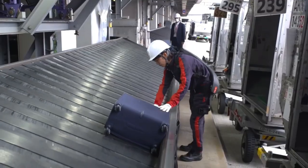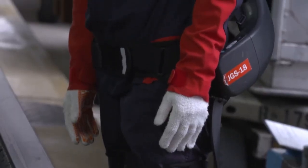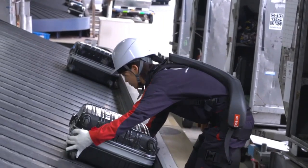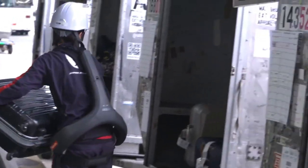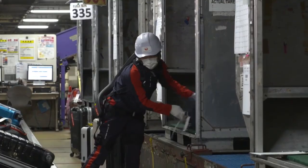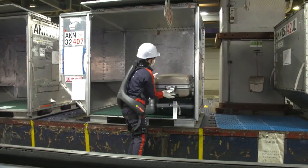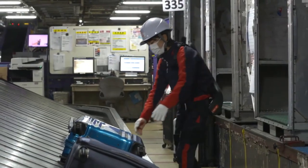Get ready to tackle any terrain with Atoun's Himiko lower body exoskeleton. This cutting-edge prototype delivers a powerhouse performance, boosting your walking power by up to 30.7% on rough terrain. The Atoun exoskeletons are the perfect tool to take your physical abilities to the next level.